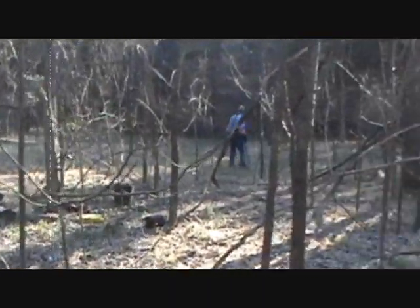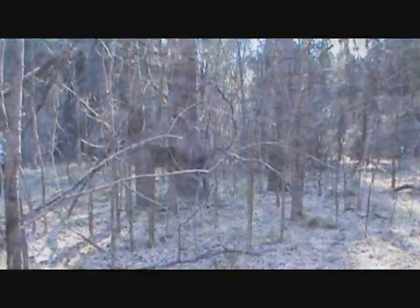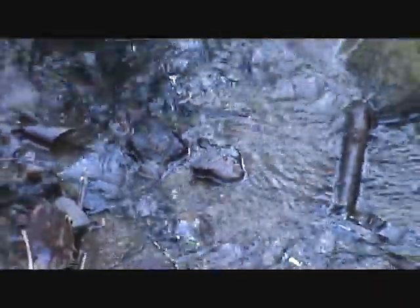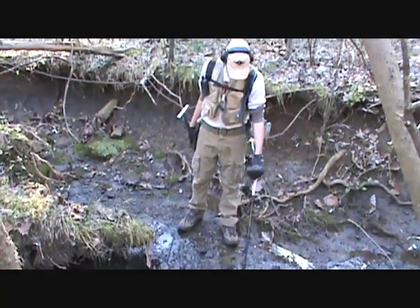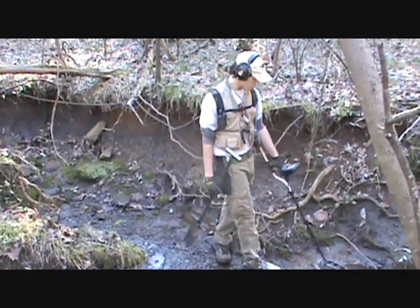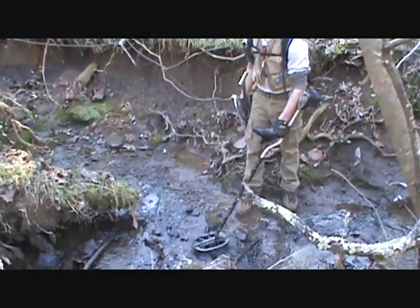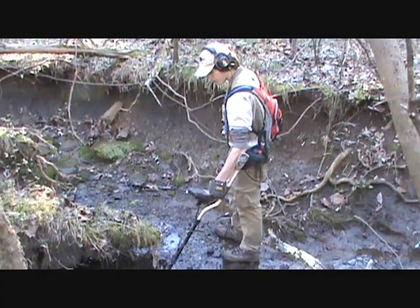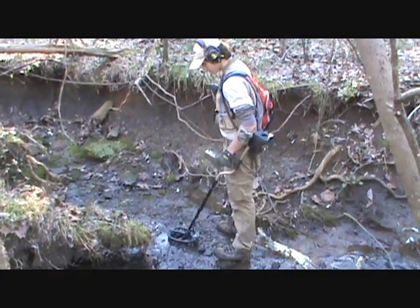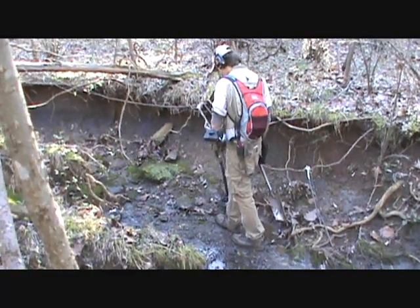We're gonna head down here and hopefully get into something, and if I do I'll show you. You can see the coil on the F-75 is waterproof — put it all the way underwater — so it's good for searching creeks like this.